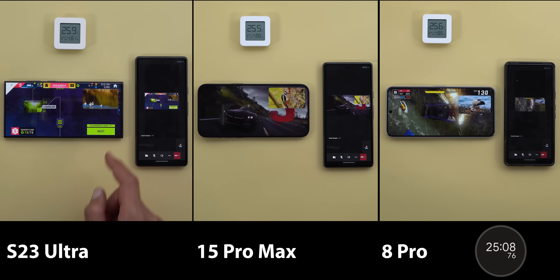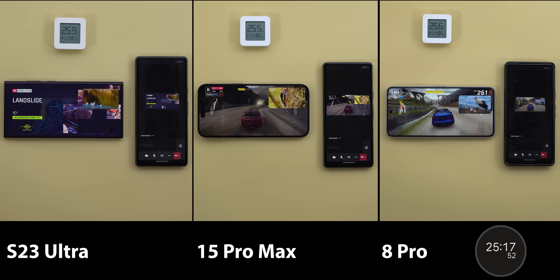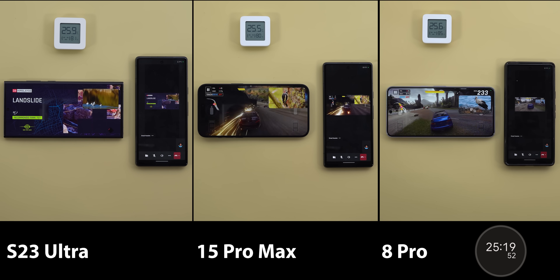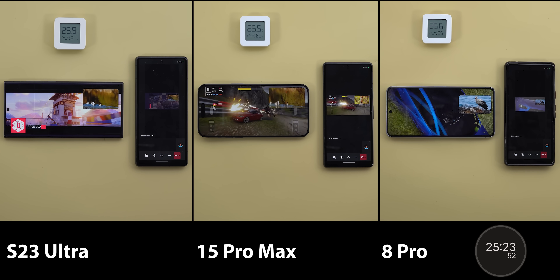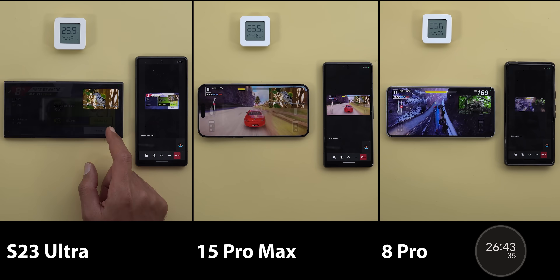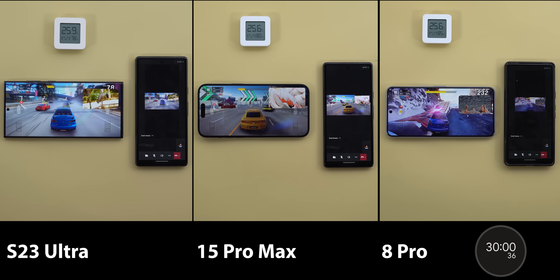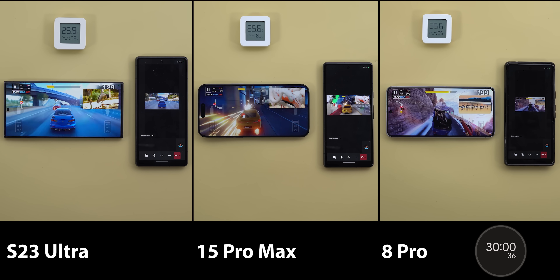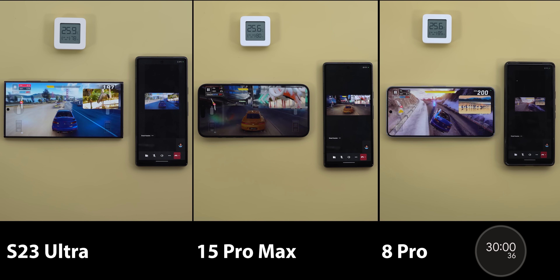Here's another look after 25 minutes. Surprisingly, the 15 Pro Max started to perform well at this point — not as smooth as the S23 Ultra or the Pixel 8 Pro, but not too bad. Now the 30 minutes are over. Here's one final look before ending the test, and still nothing has changed. Let's jump right away to the numbers.